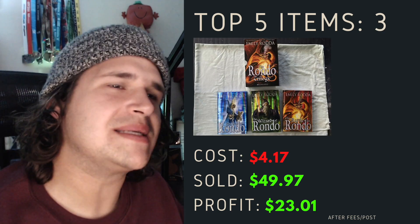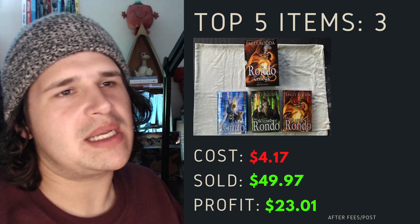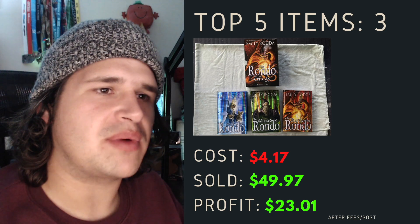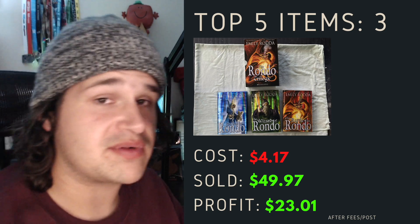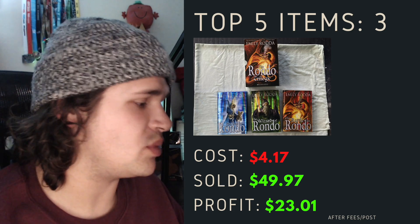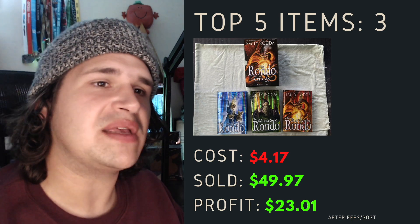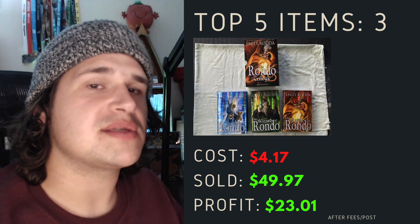Top item number three for this week was an Emily Rodda series — the Rondo trilogy set. It's a big hardcover set, books one, two and three. Cost me around $4 and I was able to sell it for just shy of 50 bucks with a profit of $23. I hadn't seen this one before, but after looking at the comps on eBay, quite a few people are picking this one up as well. If you can get it as the trilogy set with the slip case, it's well worth it, so keep an eye out.